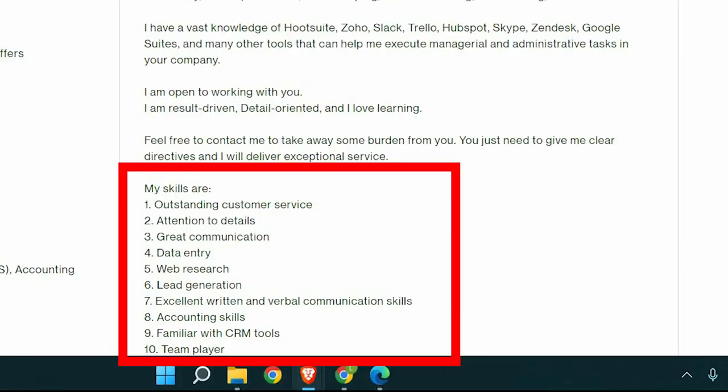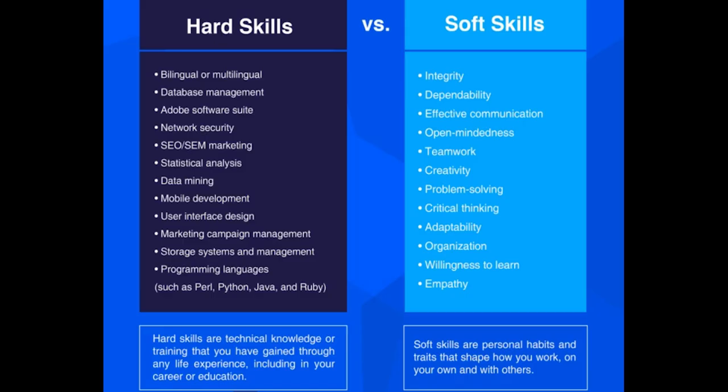For the skills, I would add the hard skills first — that's usually what the client is interested in first — then add the soft skills last. The hard skills are simply the skills specific to each job, while the soft skills are the common skills needed for almost any job, for example fast learner, problem solver, good communicator and so on.